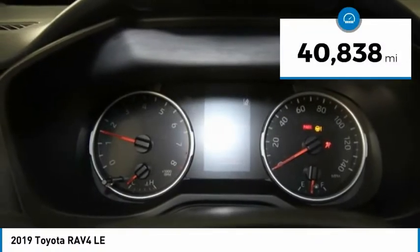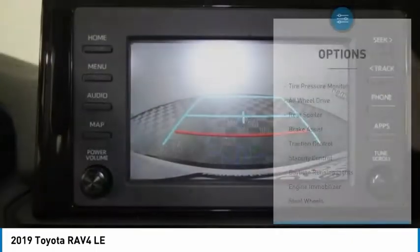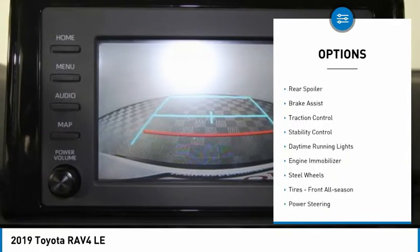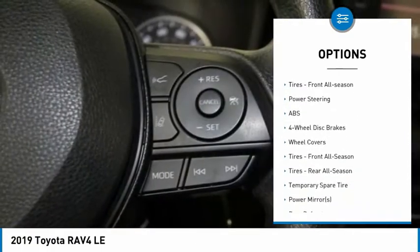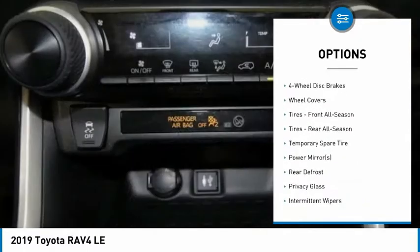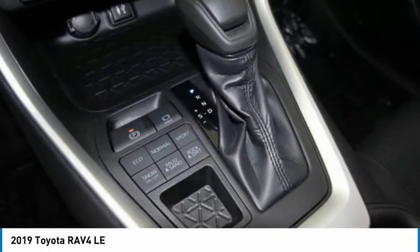This vehicle has less than 45,000 miles. Here are some of this vehicle's great options: tire pressure monitor, all-wheel drive, rear spoiler, brake assist, traction control, stability control, daytime running lights, engine immobilizer, steel wheels, and tires front all season.